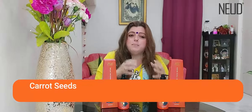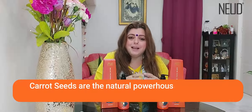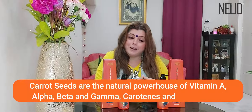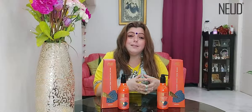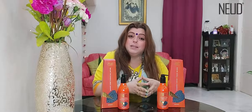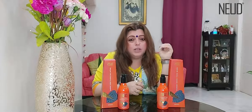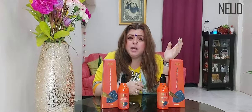Carrot seeds are the natural powerhouse of vitamin A — alpha, beta, and gamma carotenes and carotenoids. They provide youthful, smooth skin. It prevents acne and reduces acne marks, and it protects skin from all UV rays and pollution.